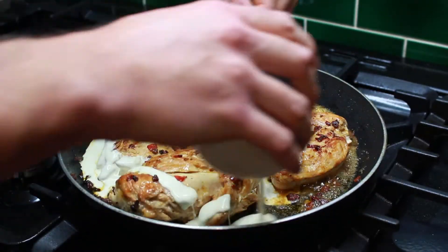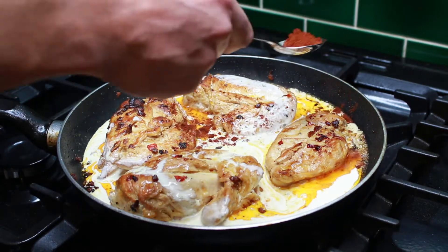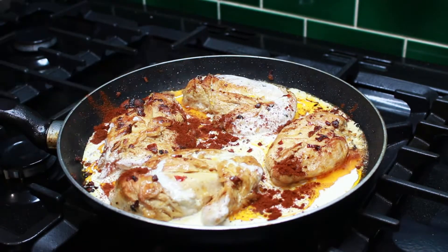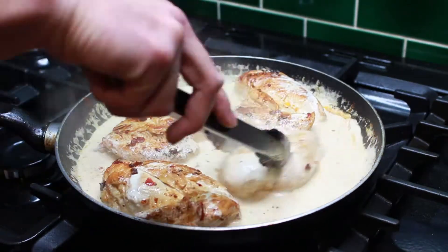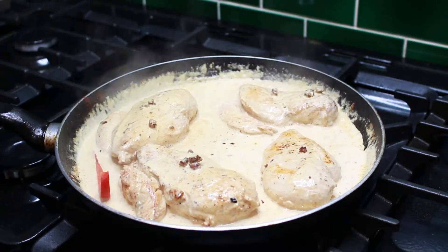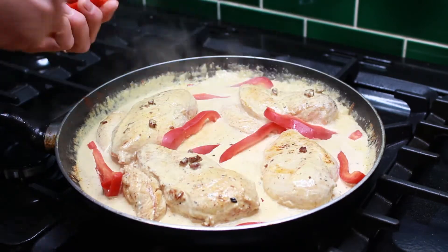Time to add in the double cream and the chili powder, then give it a good stir until it's all mixed in. After mixing the ingredients, add in the sliced red pepper and mix it well again.